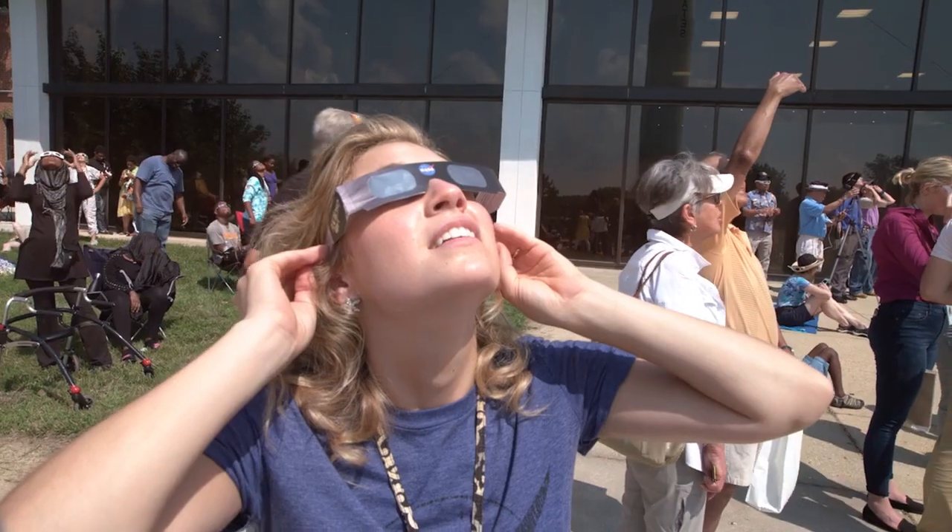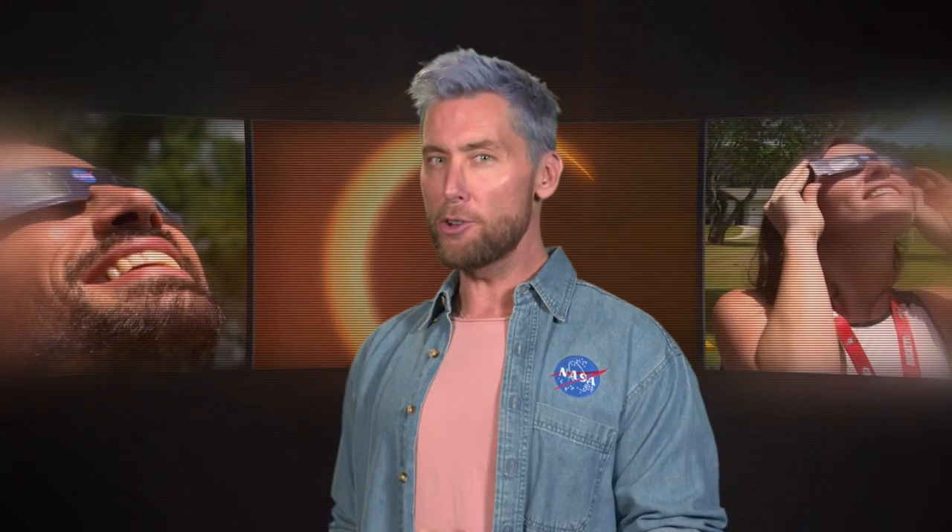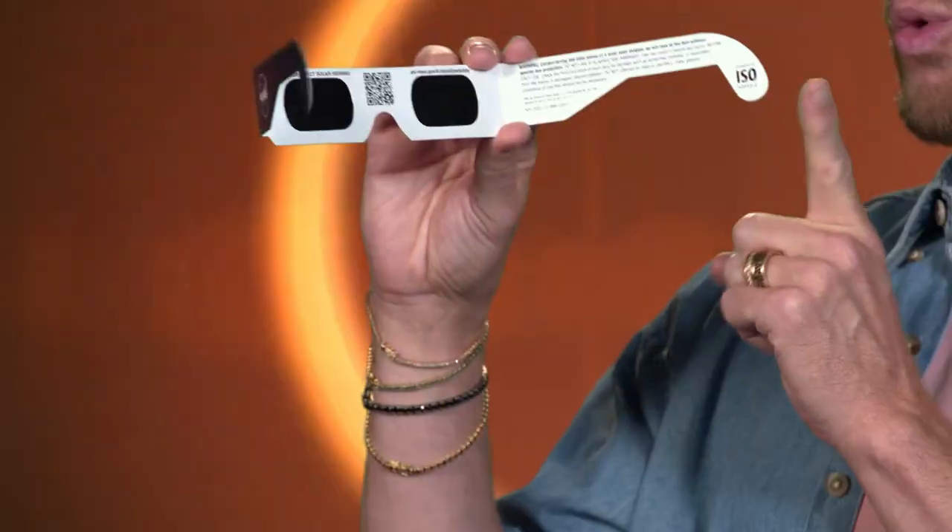Eclipse glasses are not the same as regular sunglasses. No they're not. Safe solar viewers are thousands of times darker and will have a specific certification that you should look for. Don't be a space cowboy and try to look directly at the Sun.